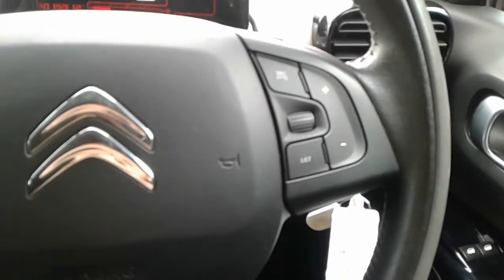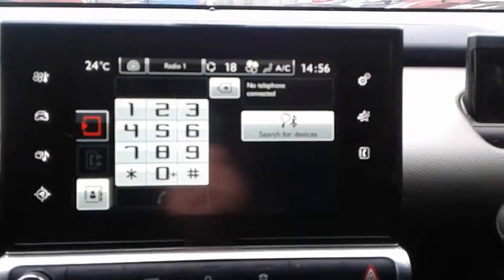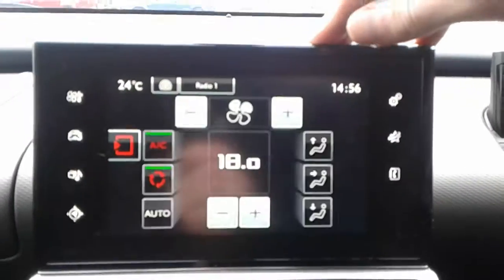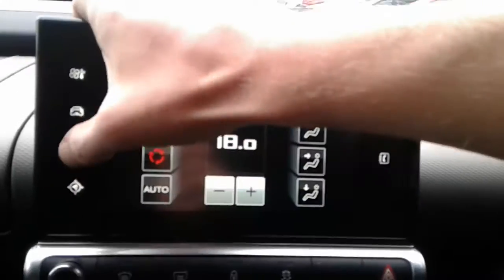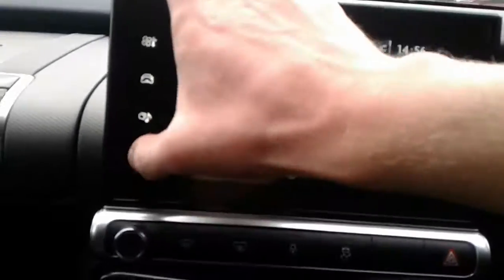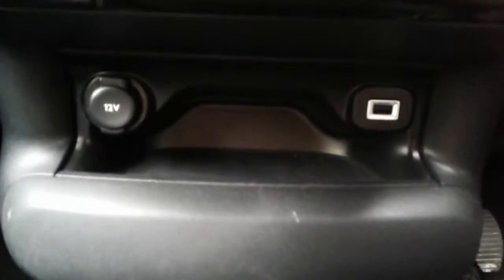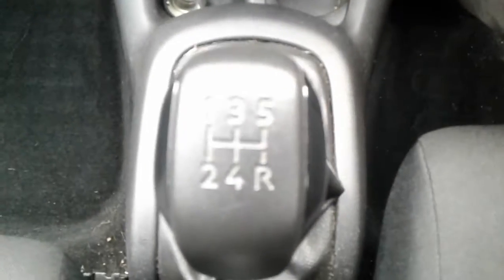We do have steering wheel controls for telephone, radio, cruise control, and speed limiter. It is a touchscreen system with Bluetooth connectivity, air conditioning, and a heated rear screen. There is FM, AM, and DAB radio, satellite navigation, a USB port, a 12 volt outlet, and a 5 speed manual gearbox.